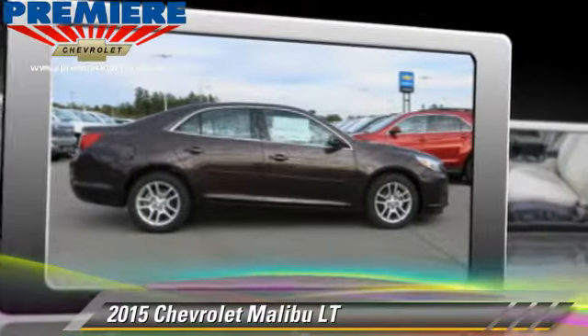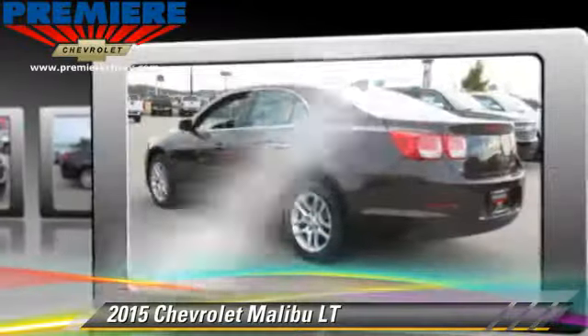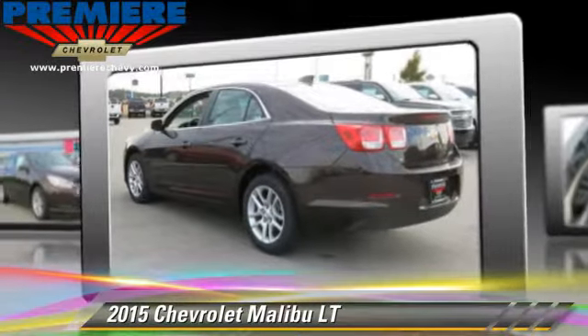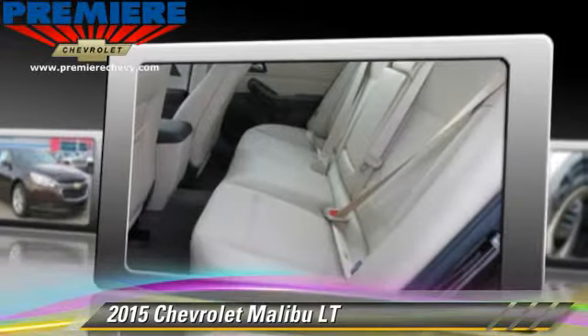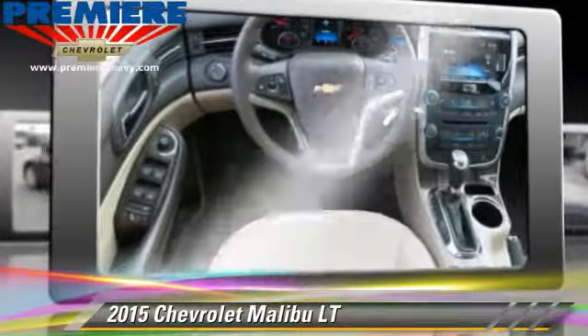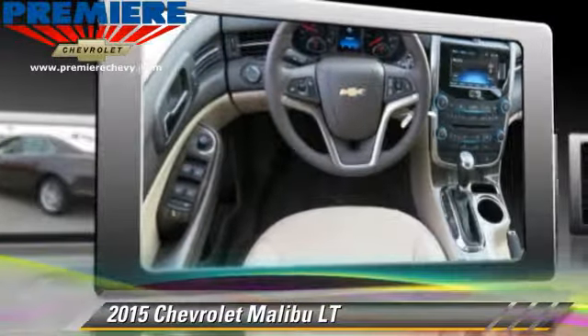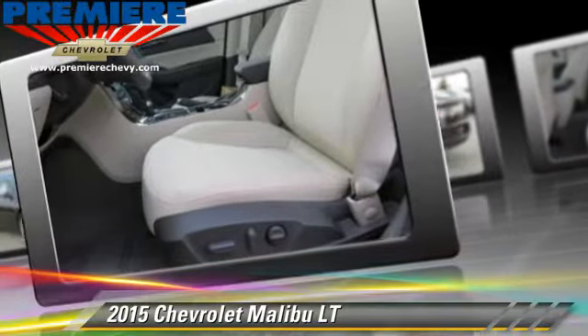The 2015 Chevrolet Malibu LT, powered by a 2.5-liter four-cylinder engine with an automatic transmission. This vehicle, with fewer than 5,000 miles on the odometer, is well equipped. This Chevrolet features a CD player, air conditioning, and tilt wheel.